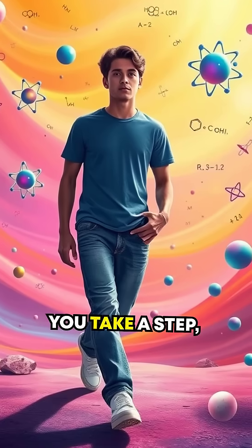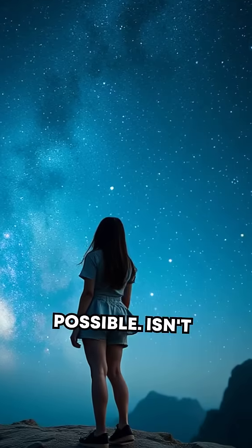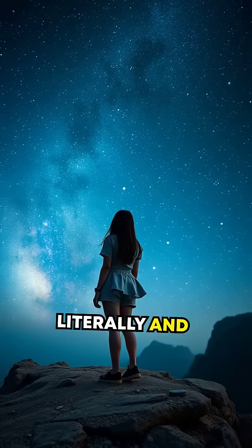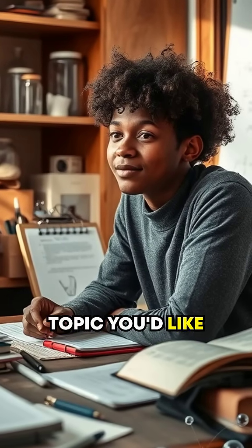So, next time you take a step, consider the incredible scientific phenomena that make it all possible. Isn't it amazing how the universe works to keep us grounded, literally and figuratively? Stay curious, and let us know what topic you'd like to explore next.